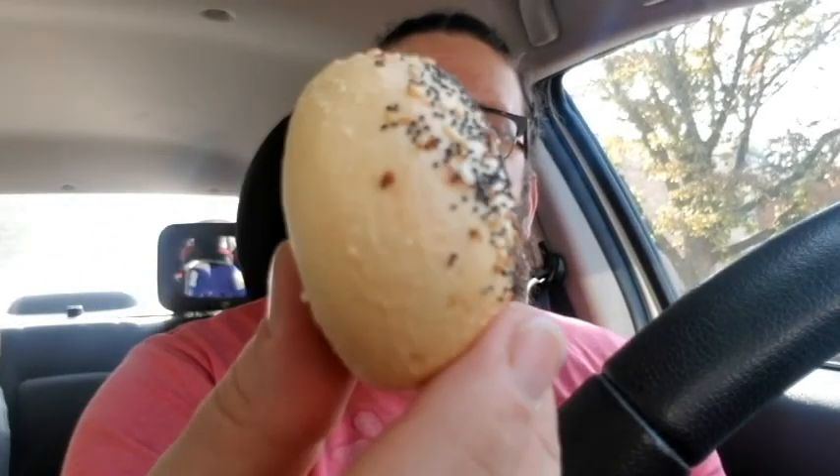Next up we have the stuffed everything bagel bite — or mini bagel. I think they call them bagel minis, actually. This two-piece bagel minis everything is two dollars and seventy-nine cents. You can see they come in plain as well, but these have everything seasoning on top. This one is stuffed with cream cheese — let's try it.